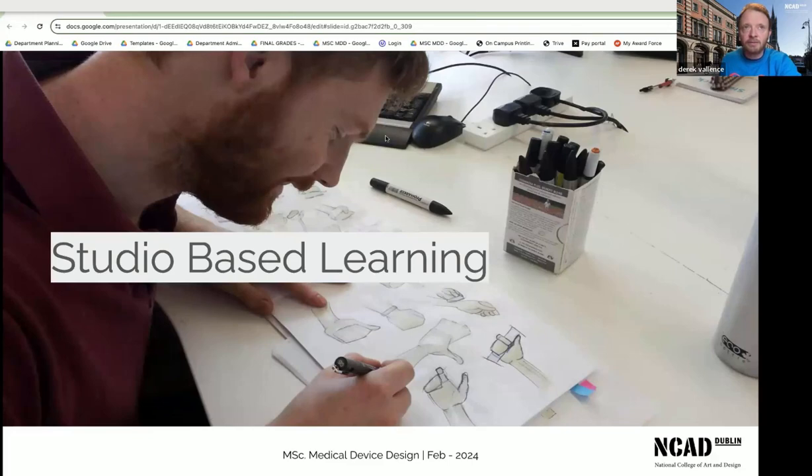We're a studio-based learning environment. We aim to bring a student cohort from a variety of backgrounds — be it product design, engineering, art, architecture, or science. Everyone has a superpower that will help the rest of the class advance. By putting everyone together in a studio, you can help each other become better designers. We'll give you loads of assistance, skills teaching, and opportunities, but by sitting beside each other you can learn from each other. Studio-based peer learning is super important.